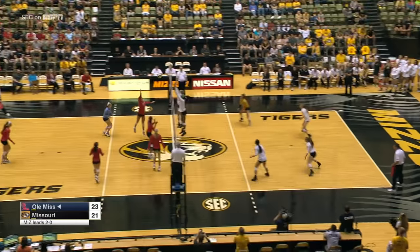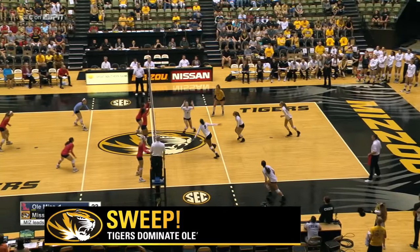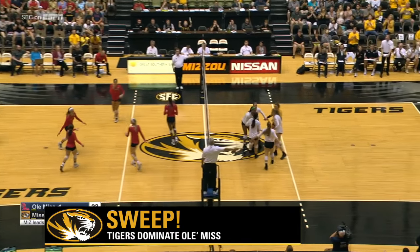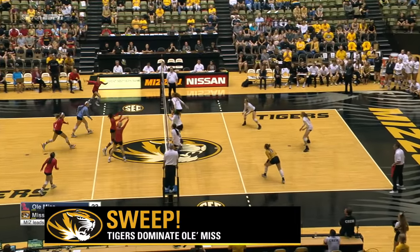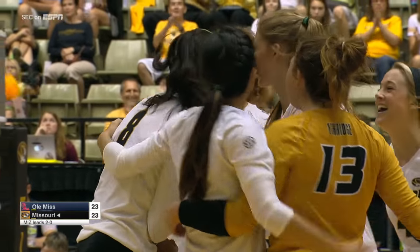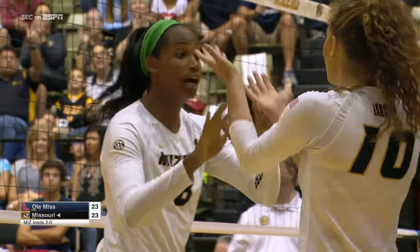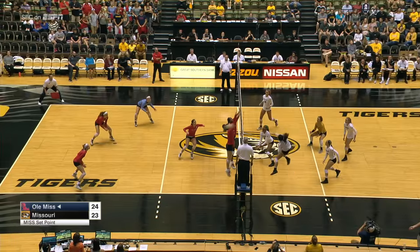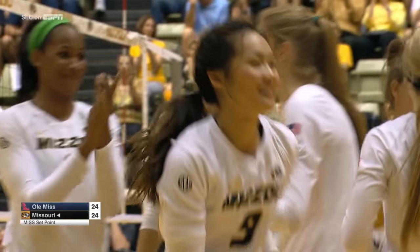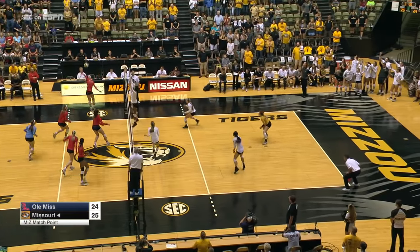We've got a fun one here. Ole Miss trying to force a fourth set. Khan goes for it again — this time it's blocked by Alyssa Munlin. We are tied at 23, set point for Ole Miss. Khan through the block — we're knotted at 24.